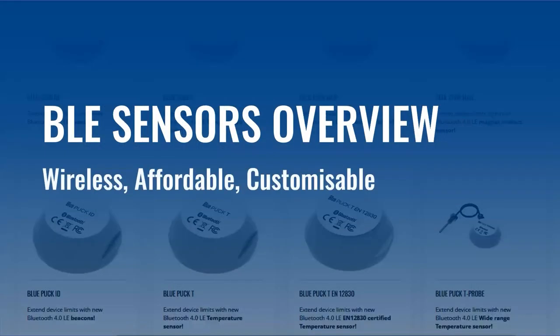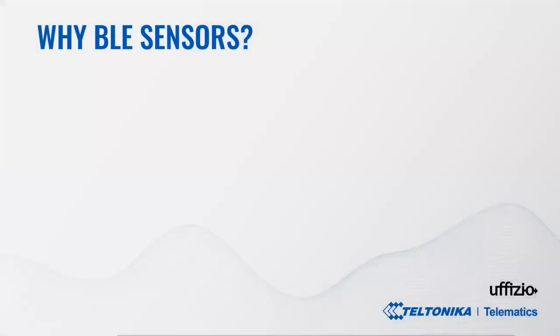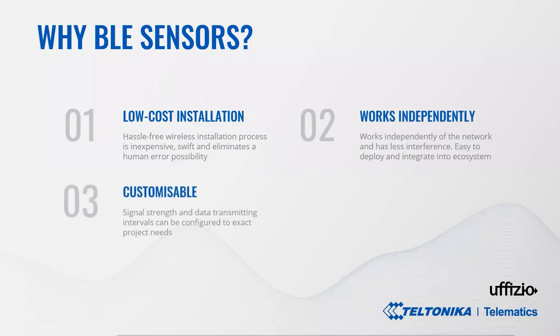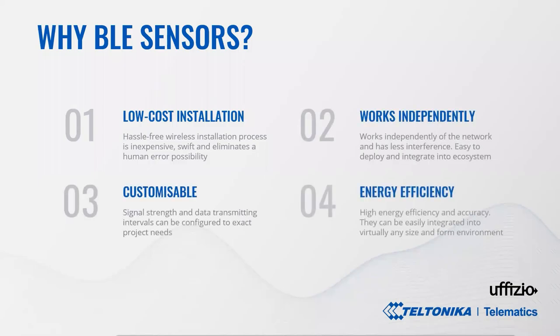Next, Bluetooth Low Energy Temperature Sensors Overview. Why BLE sensors? Wireless Bluetooth Low Energy connectivity is secure and simple. It has low cost, high energy efficiency and accuracy, works independently of the network and has less interference. Easy to install, deploy and integrate into the existing Bluetooth ecosystem. BLE sensors with configurable signal strength and data-transmitting intervals can be easily integrated into virtually any size and form environment, including vehicles and trailers.